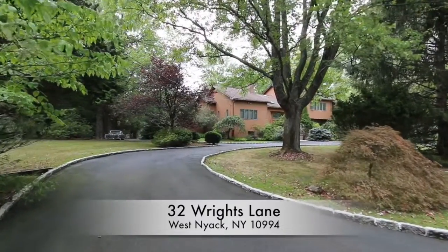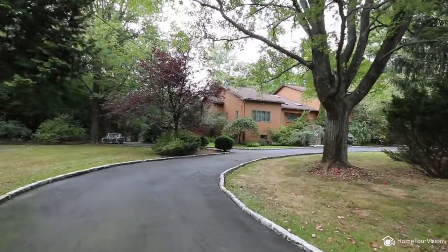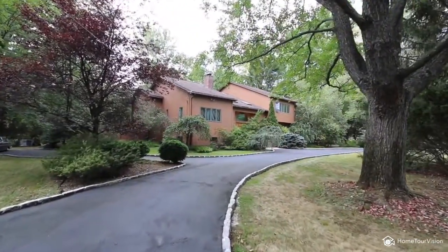Welcome to 32 Wrights Lane in West Nyack, New York.